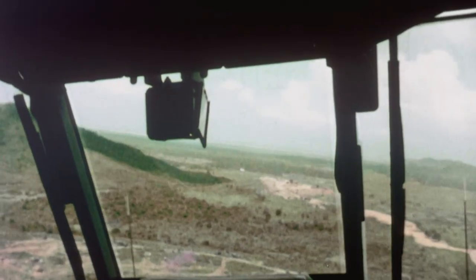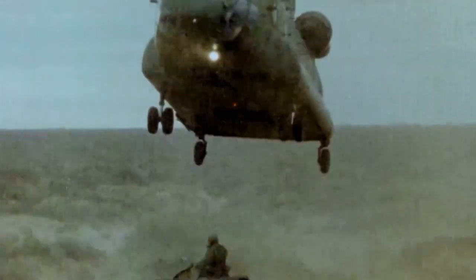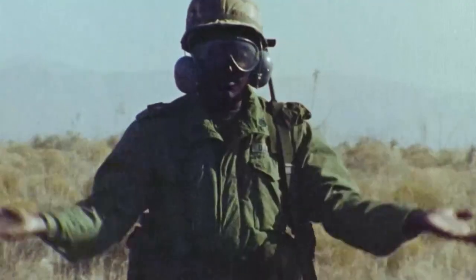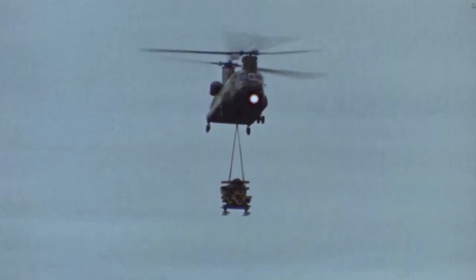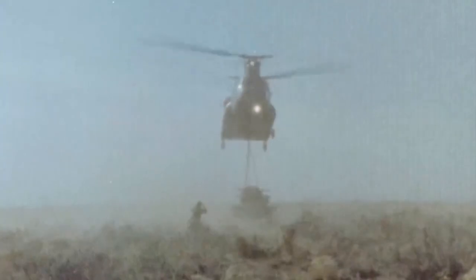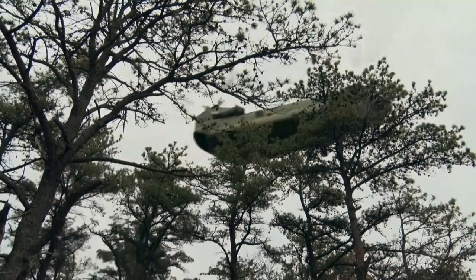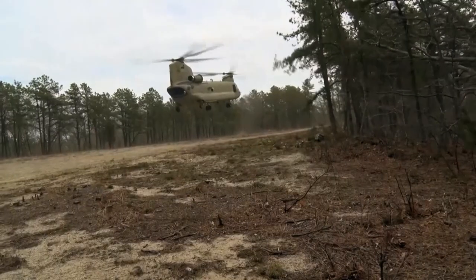This makes the Chinook incredibly stable while hovering over a specific location. Where the Chinook really excels is in the deployment of artillery, gun crews, and transport vehicles to inaccessible locations in support of frontline troops. Using a triple-hook system which provides in-flight stability, large external loads such as 155-millimeter howitzers or armored vehicles can be transported to the frontline at speeds of up to 260 kilometers per hour.